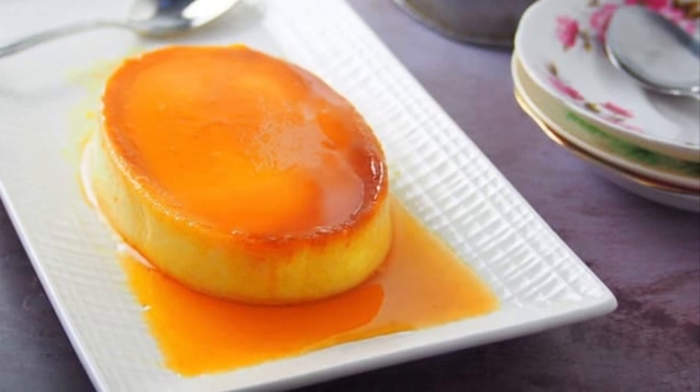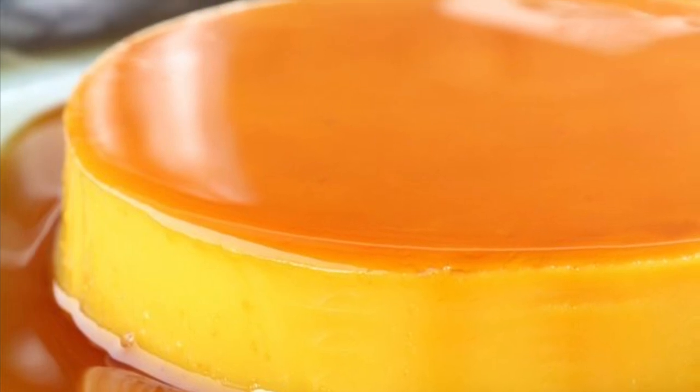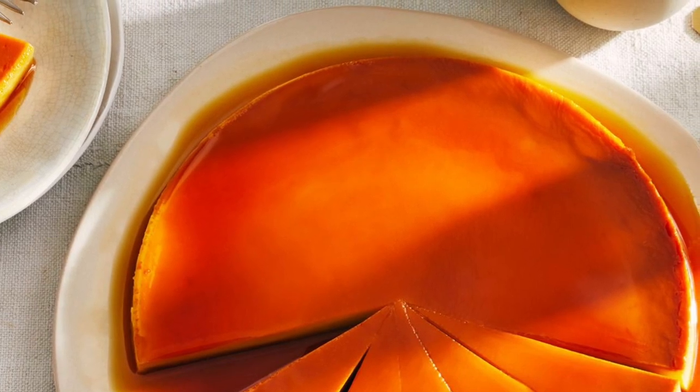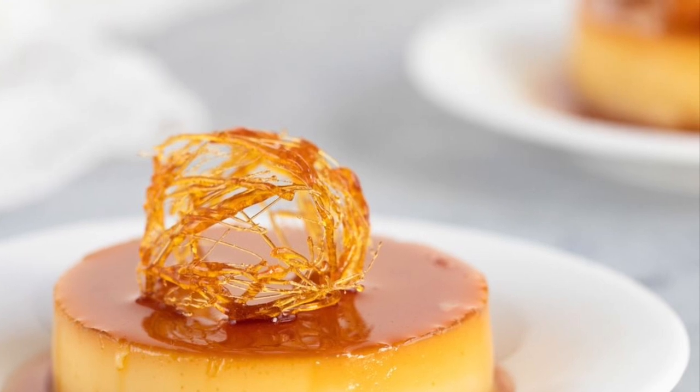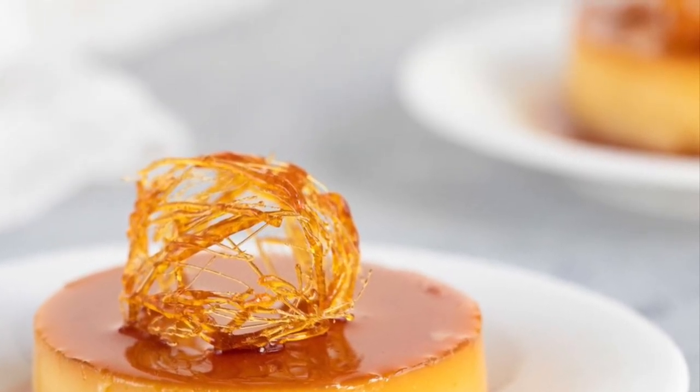The word 'leche' means milk in Spanish, and Leche Flan is a local term derived from the original Spanish 'leche de flan,' which means milk flan. The Philippine Leche Flan is a much heavier version of the original recipe, using more egg yolks and condensed milk.